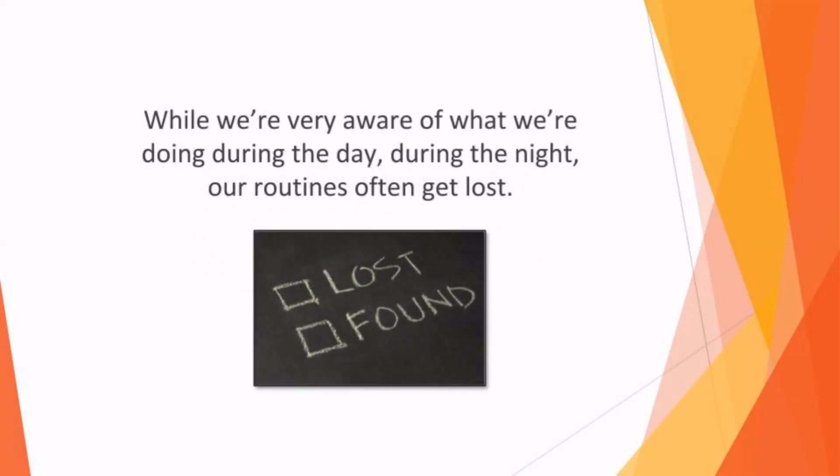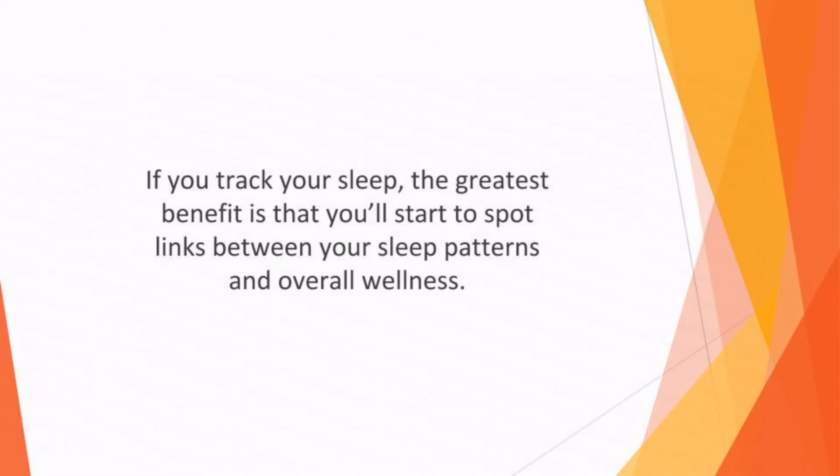While we're very aware of what we're doing during the day, during the night our routines often get lost. We're used to monitoring behavior patterns during the day, from what we eat to how much exercise we get, so we should start to do the same during the nocturnal hours. If you track your sleep, the greatest benefit is that you'll start to spot links between your sleep patterns and overall wellness.